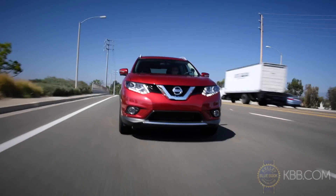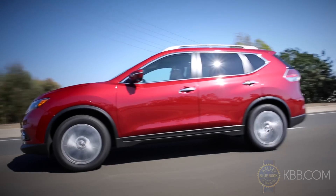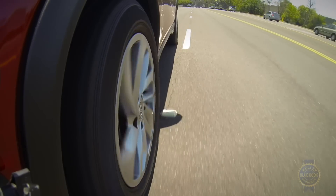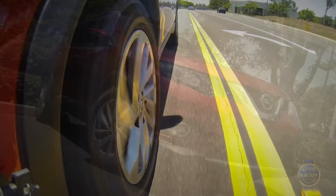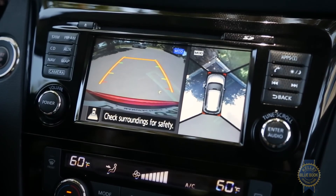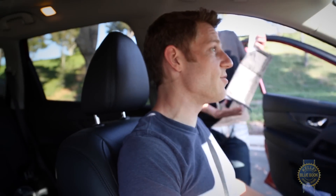Adjust your mirrors accordingly. If lane change safety is something you're willing to pay for, blind spot monitoring and lane departure warning are both available. In that same vein, the Rogue can also be equipped with one of the most helpful technologies available in a car. With Nissan's around view monitor, that blind spot is essentially a non-issue.